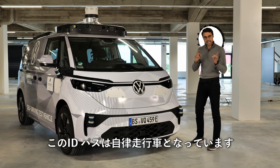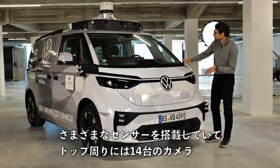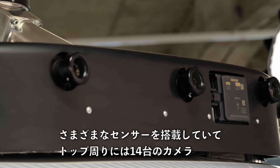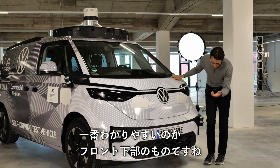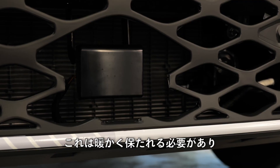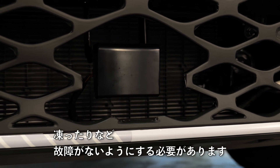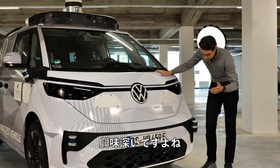This is the ID Bus AD — the autonomous driving vehicle. There are different sensors: 14 cameras on top all the way around, and 11 radar sensors. You can see the most prominent one here in the front lower part. They will also be heated so they cannot ice up and fail. This is very interesting.